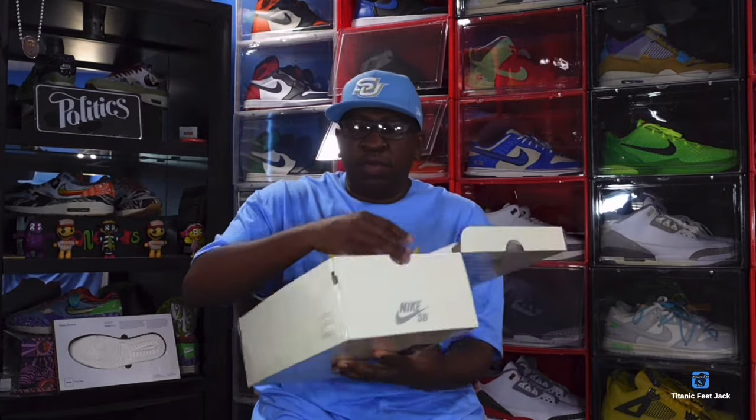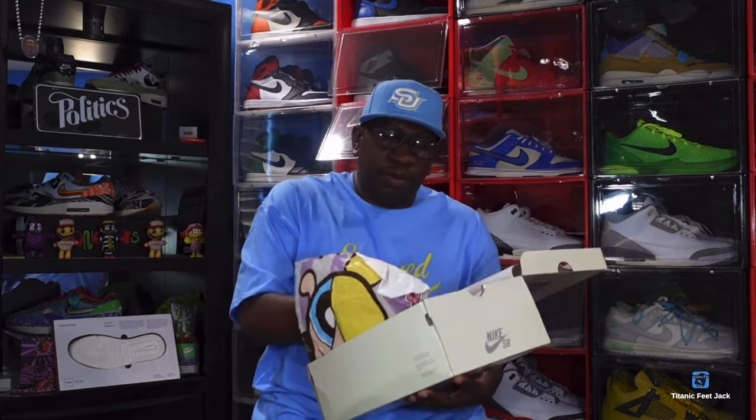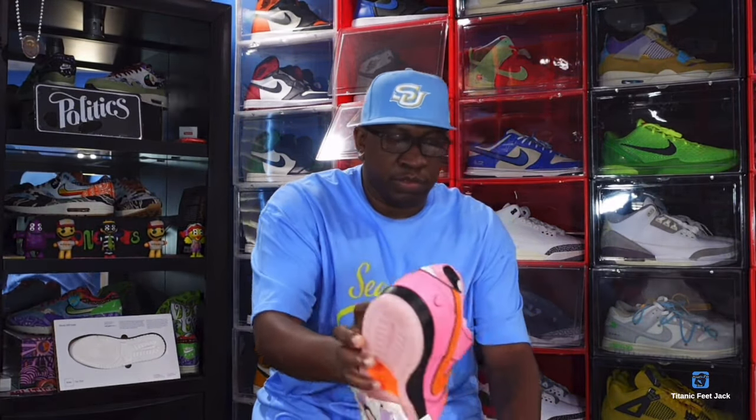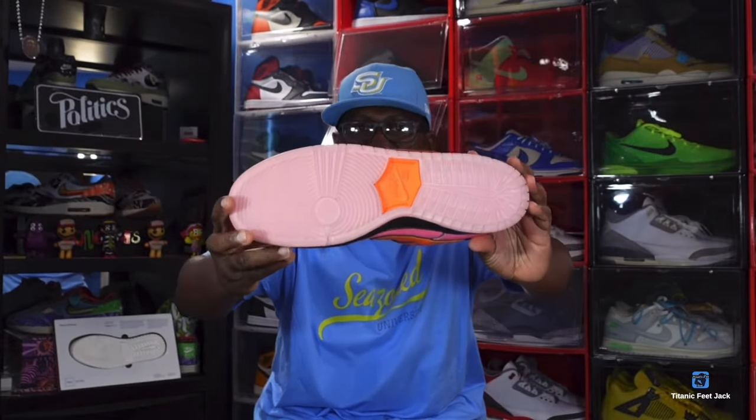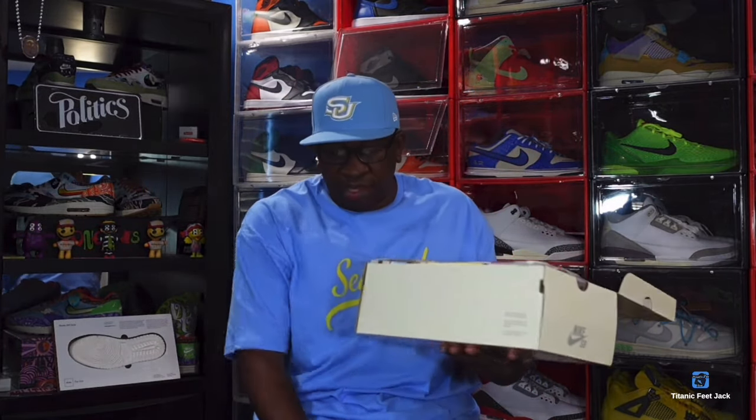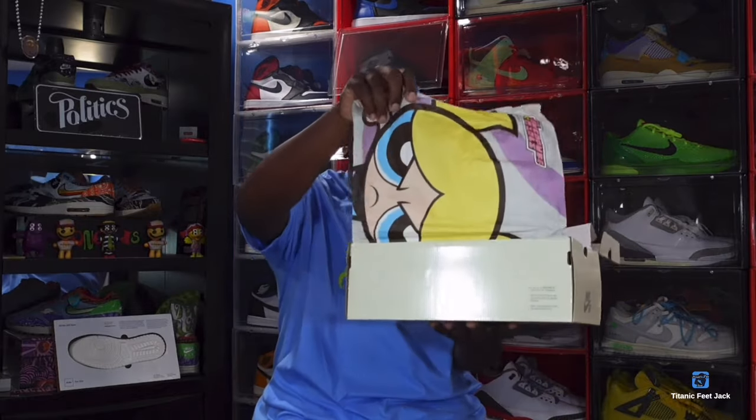Again, we got that Powerpuff paper, and there's Buttercup. Next up we have the pink pair — this is Blossom. It's almost like a nubuck material. This pair also came from eBay. They all have that fat padded tongue.